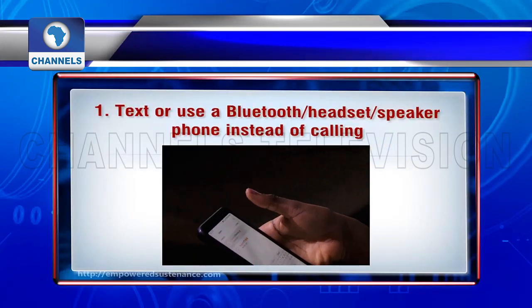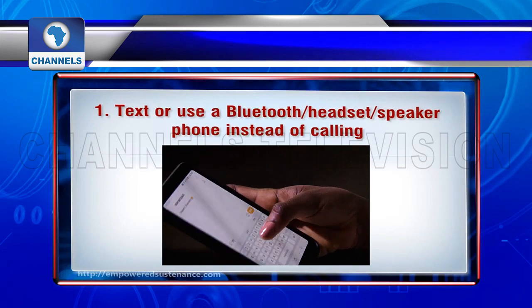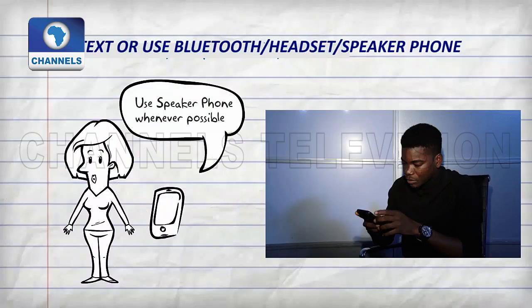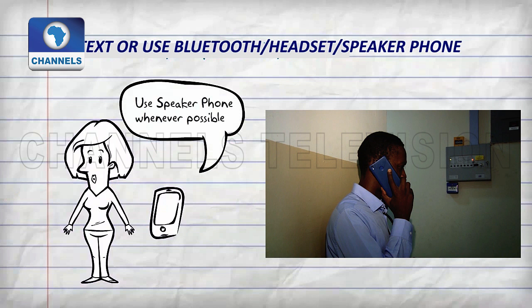Text, or use a Bluetooth headset or speakerphone instead of calling. When it comes to cell phone radiation, the vital factor is the proximity of the phone to your vital organs, particularly your brain. When you hold the phone to your ear, the radiation is concentrated near your brain. Using a headset when speaking on the phone significantly reduces the radiation that penetrates your brain, as does using your phone on speakerphone.